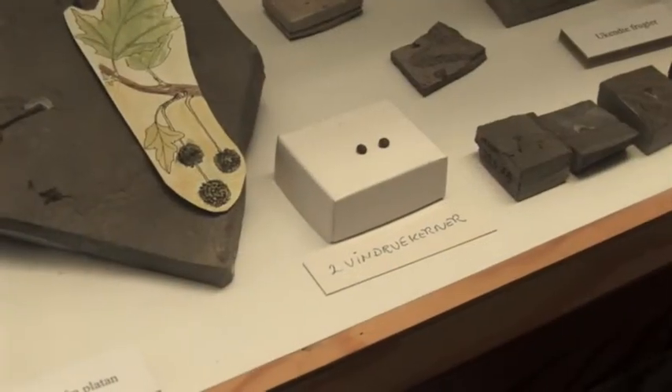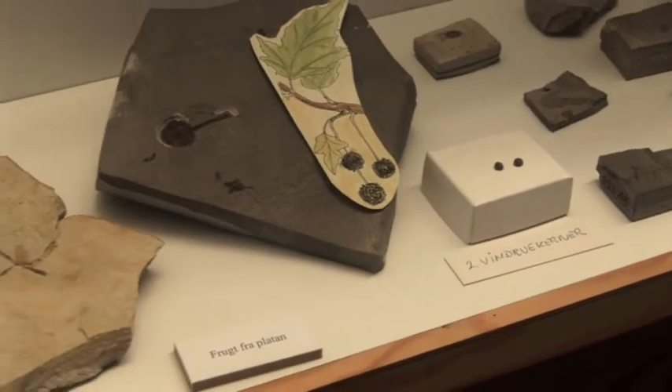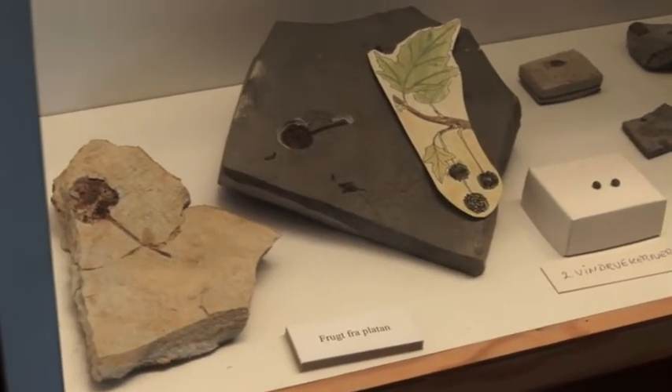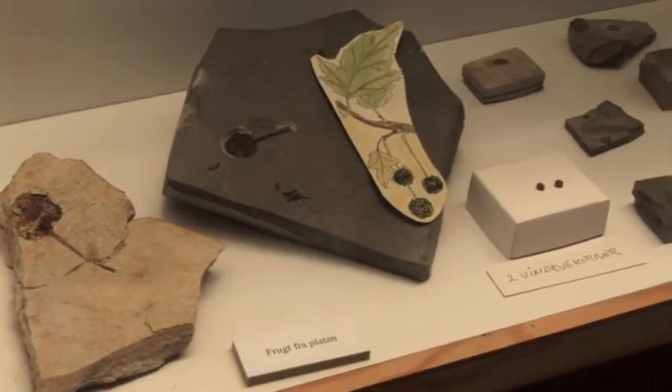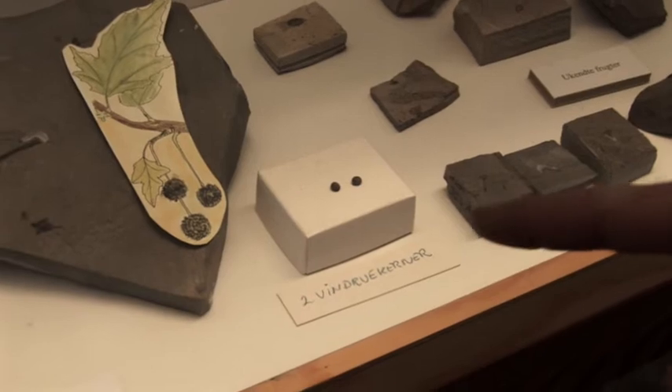From the Mowclay we can find a lot of seeds belonging to different types of plants. One of the special ones that tells about the climate 55 million years ago are these wine seeds — these are small grapes.